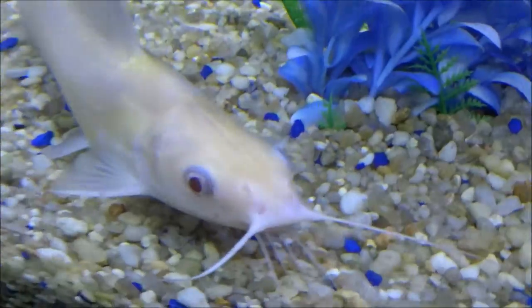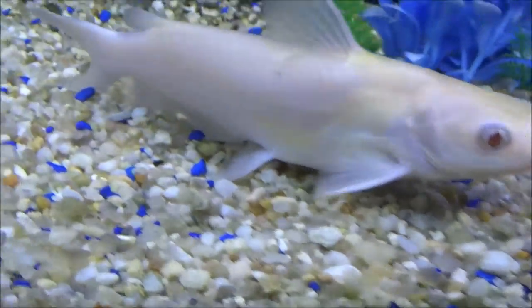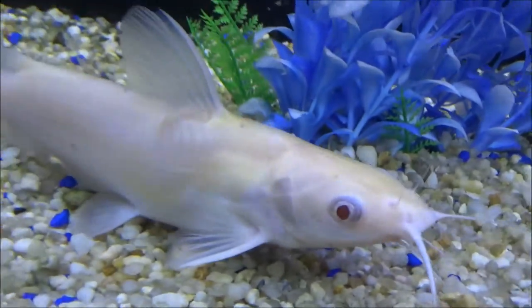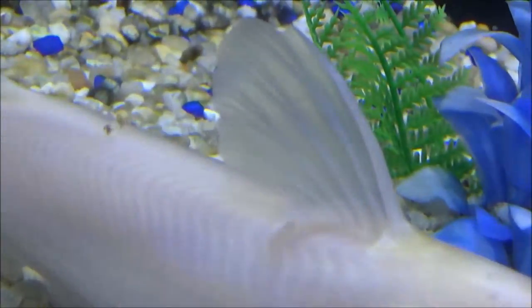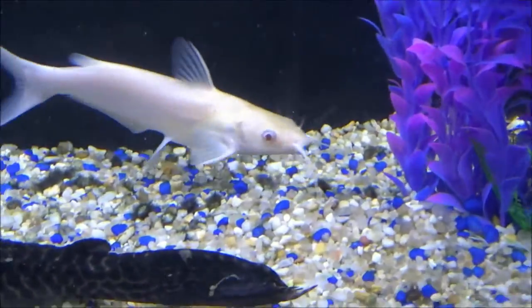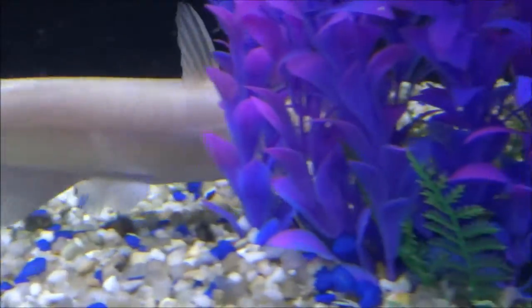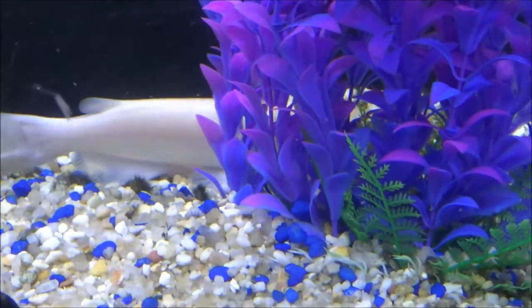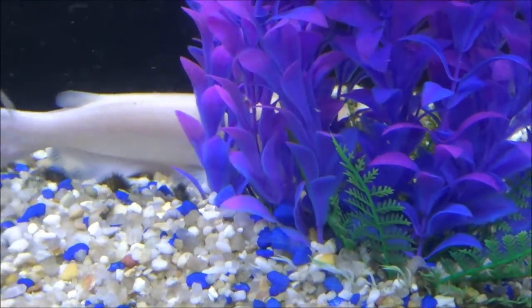In humans, it can cause a lot of sunburns and some other effects, but with animals you don't really see as many effects. The big problem with albino animals and the reason a lot of them don't survive is because they're not able to camouflage, so it's a lot easier for a predator to pick off an animal that's completely white as opposed to one that can camouflage itself with its surroundings.